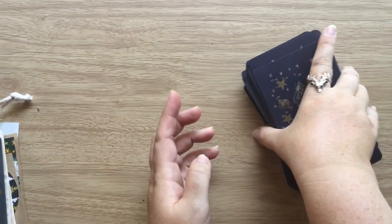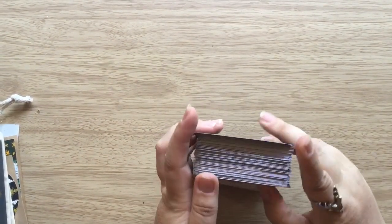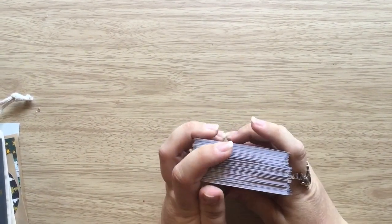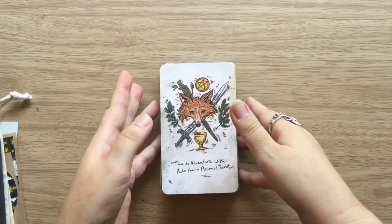So that is the complete deck. I don't know how come I've got two aces of swords — they're both exactly the same, it's probably just a mistake.